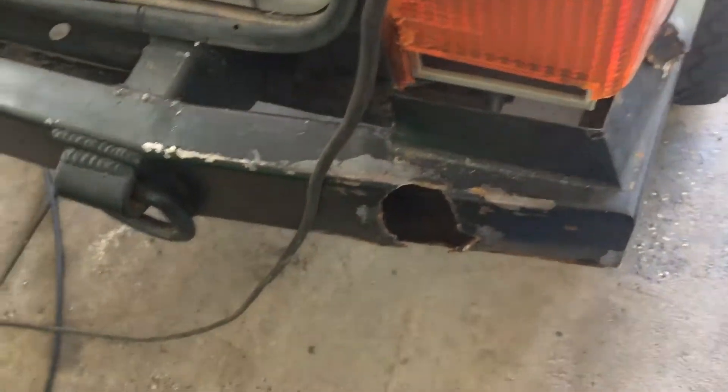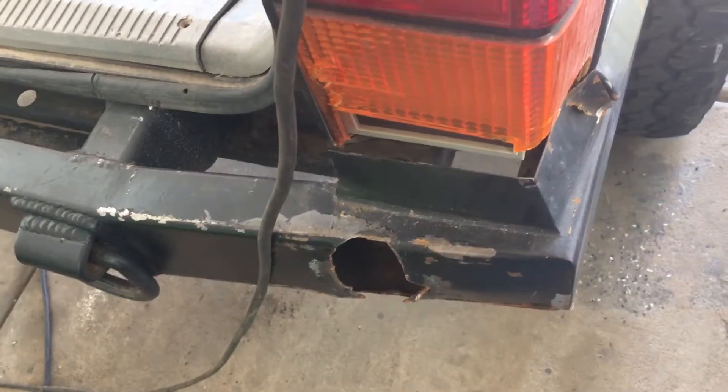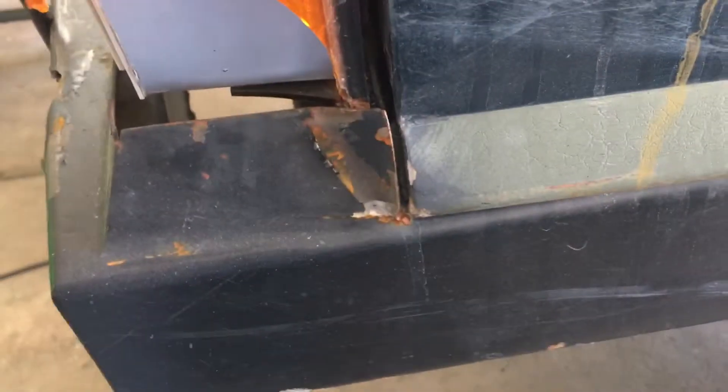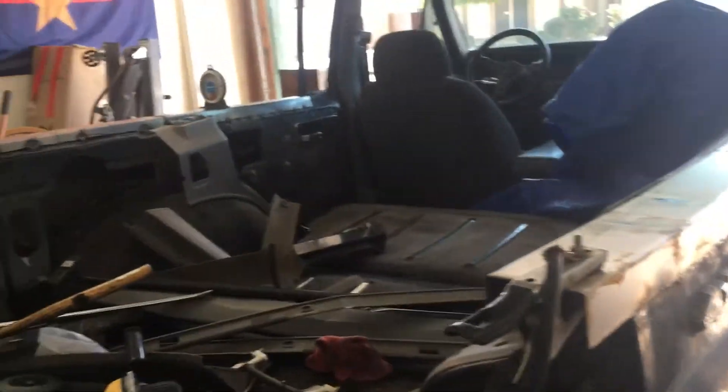Got stuck and I started backing into a boulder repetitively — that was on Chocolate Thunder. I pushed this whole bumper that way. You can see it's permanently bent and stuck there. It actually pinched this whole quarter panel that way, and the roof — I couldn't open the hatch anymore and this door wouldn't open.